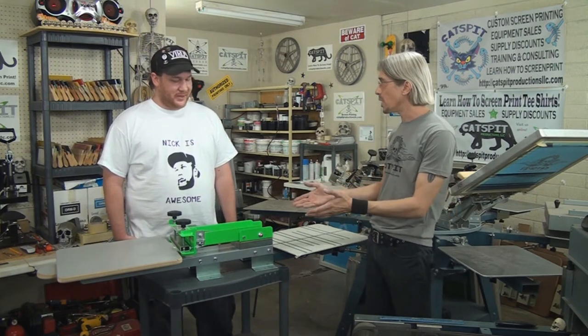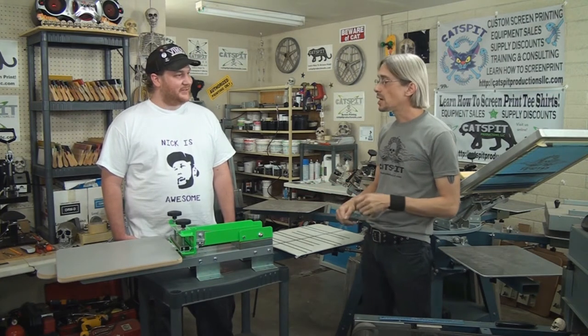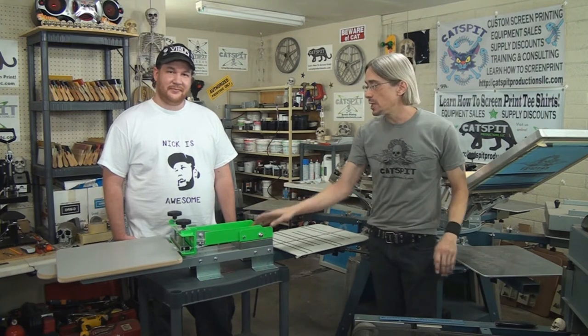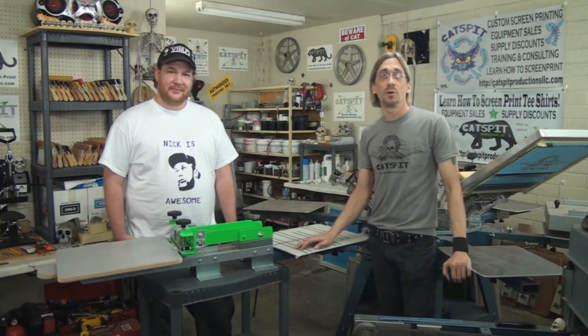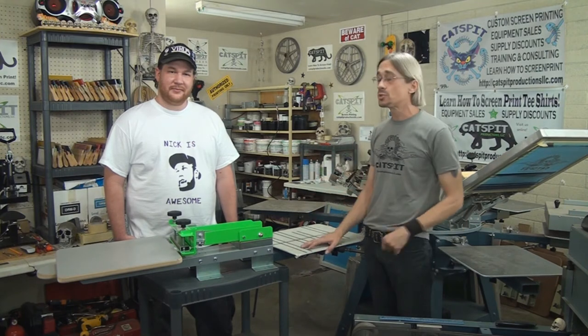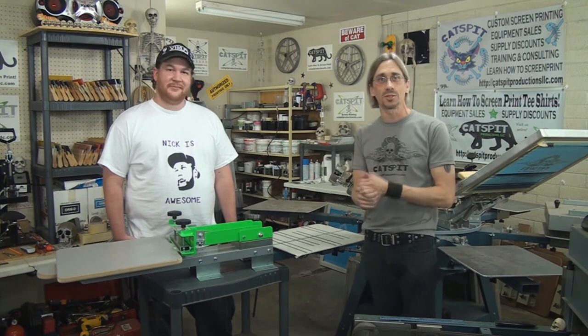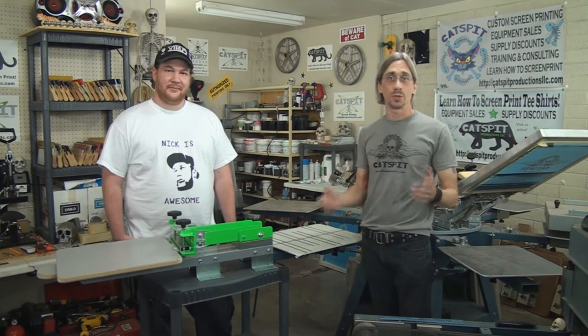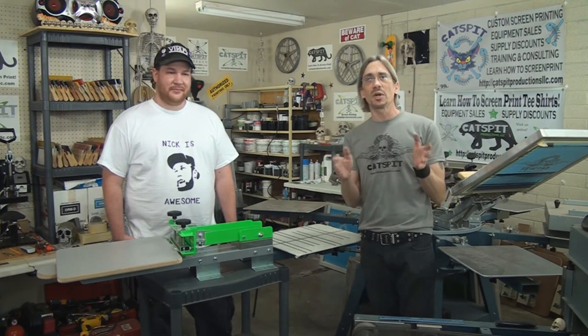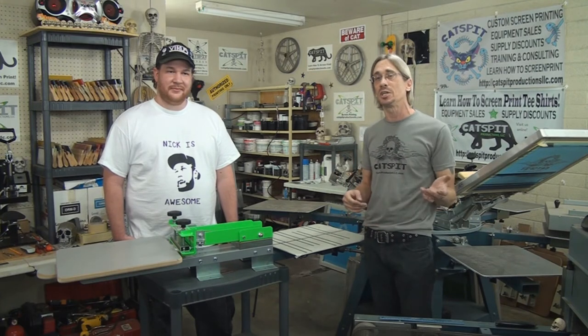So this is really cool then, this is something that you needed. Oh, this is great, definitely needed this. Catspit Productions was really happy to donate this press for the prizes. We donated two presses and we're going to give Nick some extras today for coming over to the shop. We really appreciate that, so we're going to throw in some extras and send them home with some goodies. So for everybody who participated in the Halloween Contest, thanks a lot for participating. Appreciate that.